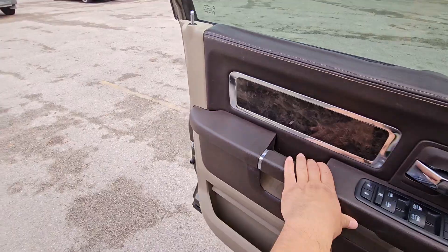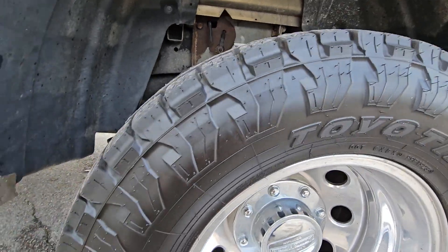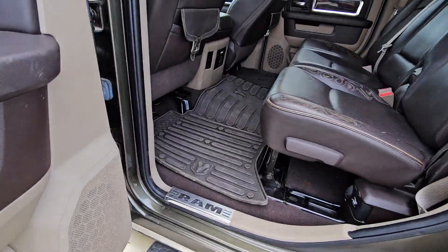Let's check out the back here. Check out these tires — they still got whiskers on the side, brand new tires on this thing. Got the running boards and all-weather mats.